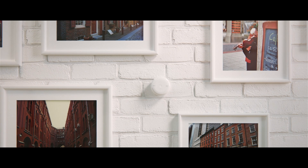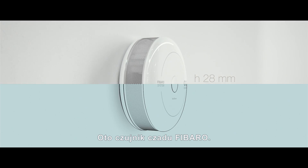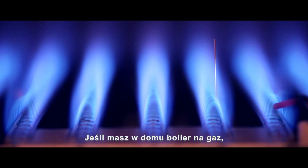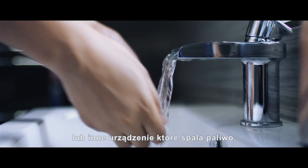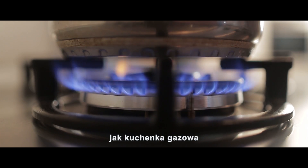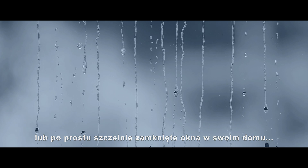This is the Fibaro CO sensor. If you have a gas heater, a warm fireplace, or any fuel-burning device like a gas stove, plus trouble with ventilation or just airtight closed windows in your home, you may be in danger.